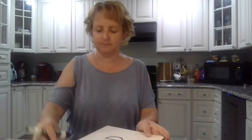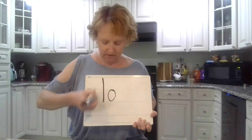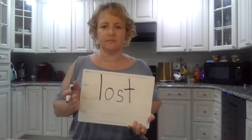Okay guys, two more. Say 'lost,' like don't you get lost. Ready? L-O-S-T. Okay, spell it. L-O-S-T. Lost. Lost.